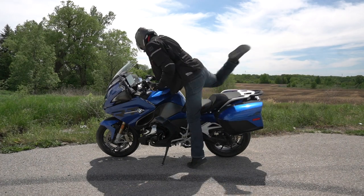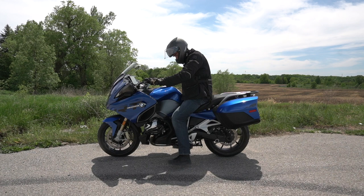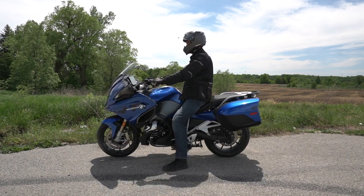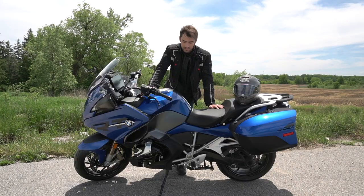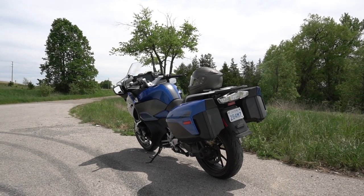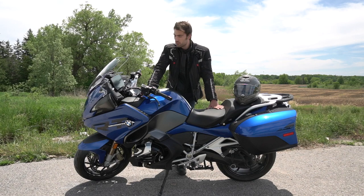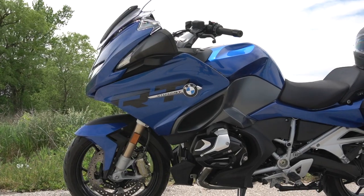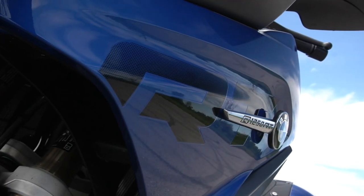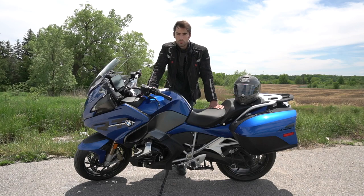For a motorcycle like this there are obvious pros and cons. The pros: it's very isolated from the road and extremely comfortable. The cons: it's a heavy, sizable beast. Commuting on it can be a fair amount of work, and you definitely need to be a skilled rider in stop-and-go city traffic. That makes the RT a little intimidating at first, but give it time, build up that muscle memory, and you'll be good to go.